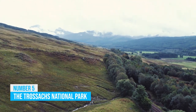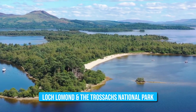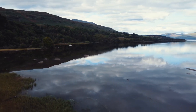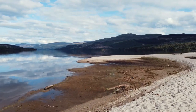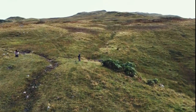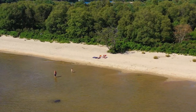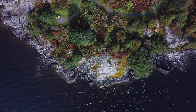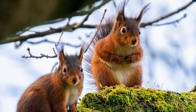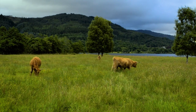Loch Lomond and the Trossachs National Park: You absolutely have to visit Loch Lomond and the Trossachs National Park! It's a nature lover's dream come true. This gem stretching across central Scotland offers majestic landscapes and endless outdoor fun. Imagine yourself hiking along picturesque mountains, feeling the fresh air invigorate your spirit. You can also enjoy water sports on the crystal-clear lochs or just chill out on their peaceful shores. Keep your eyes peeled for native wildlife like red squirrels and majestic golden eagles — it's a wildlife enthusiast's dream!